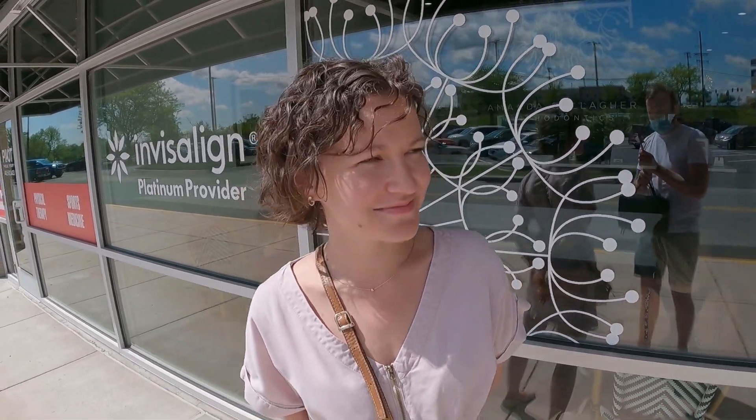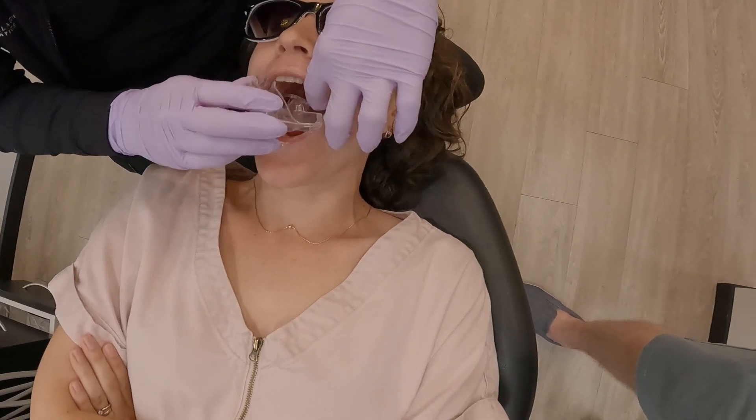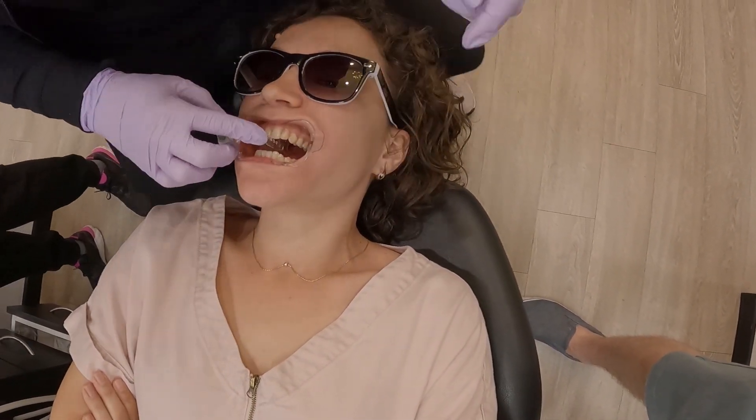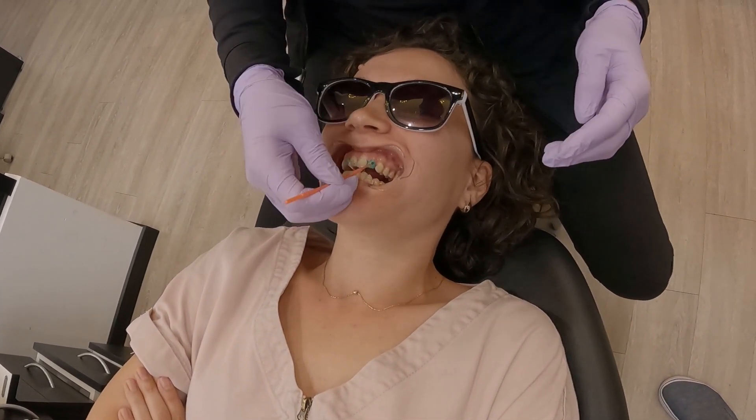I wish the 15 to 18 months will pass by really fast, but I'm sure it will. I can't wait to see the results. Awesome! We should be going in in just a couple of minutes.